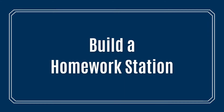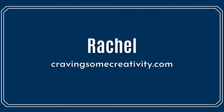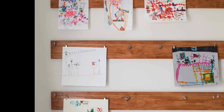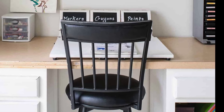If you like to get down and dirty like we do, you might want to craft your own homework station. Rachel has carved out a space for her son in the craft room. Not only has she created a great homework station, but also a creative and simple display for showing off his work.